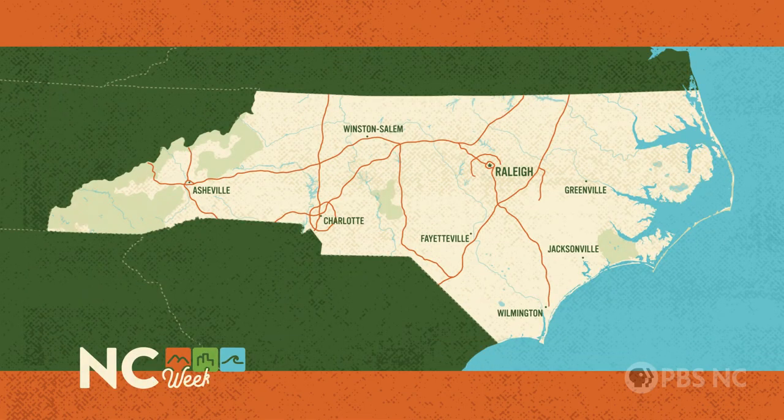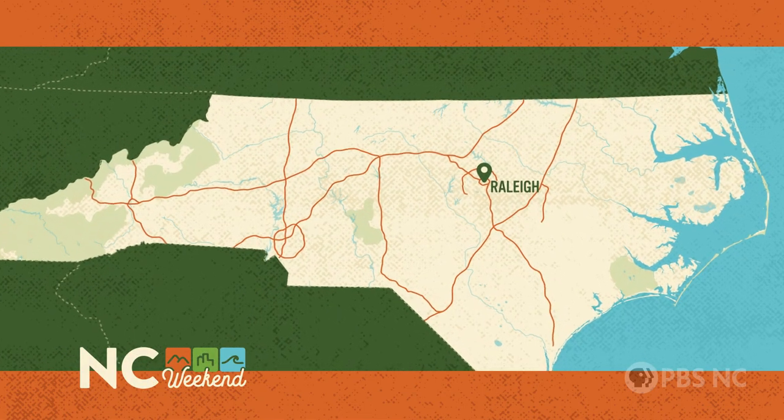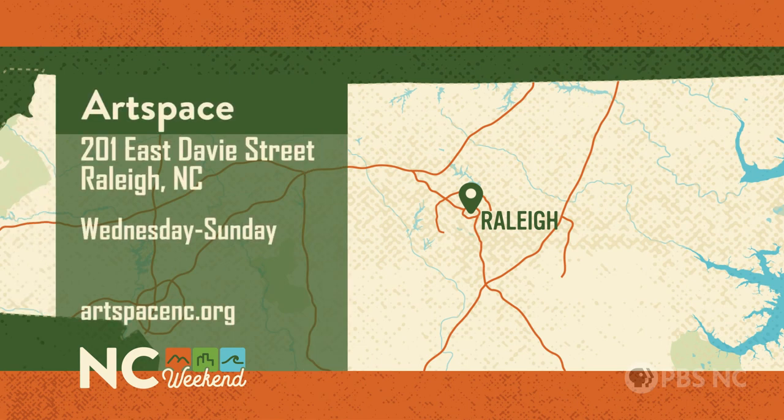Well, thanks so much, Anna. We are totally enjoying exploring the space. We're so delighted to have you here, Deb. ArtSpace is at 201 East Davie Street in Raleigh, and they're open Wednesday through Sunday. For more information about classes, studio tours, and exhibitions, go to artspacenc.org.